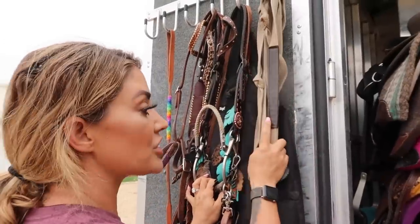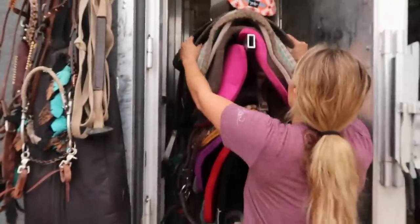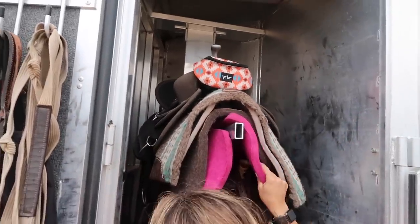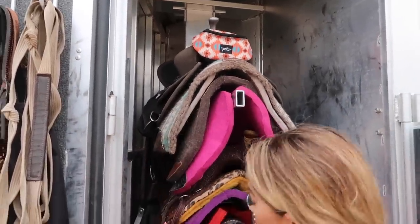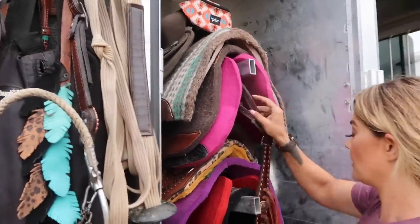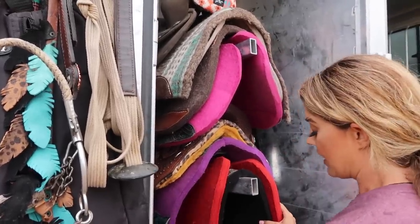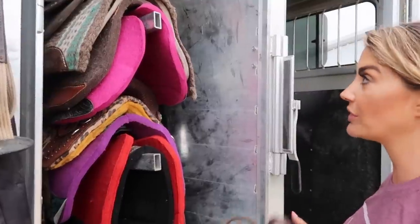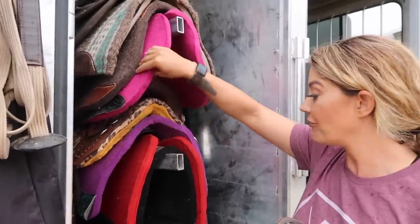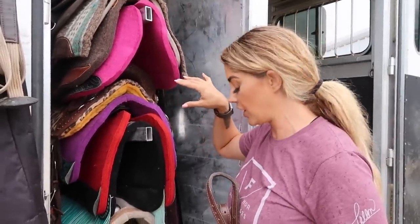I do bring my lunge line to lunge these horses every single day. Let's go over the saddles I'm going to bring. I have got my Brazilian saddle, and of course I've got to use very different saddle pads from the Brazilian to my Bob Marshall, which is right here. I'm going to take this breast collar off so it travels a little bit better. So I travel with these two saddles, a sports saddle and a Brazilian — it just depends on how I'm feeling that day. I'm going to wear this pink or purple for sure because of my outfits.